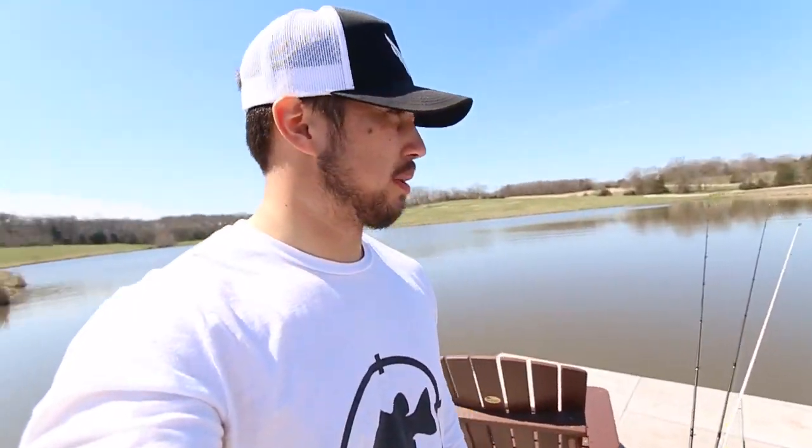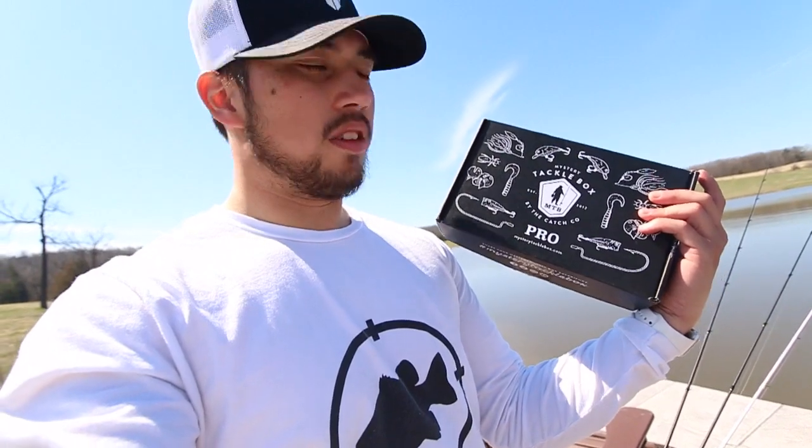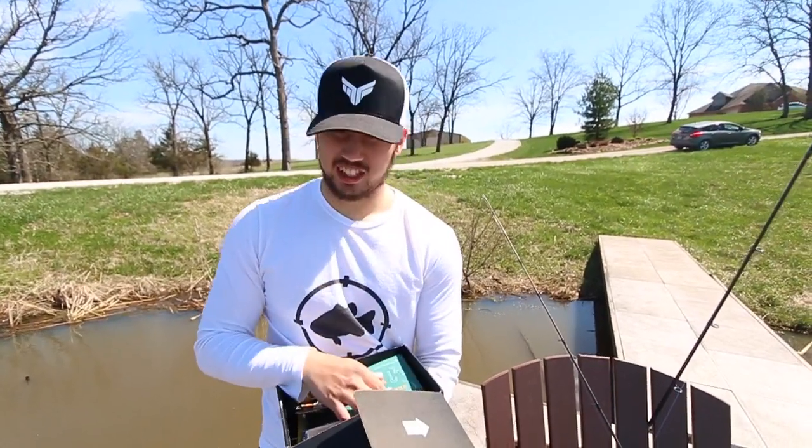We are officially on the dock of the pond. I'm going to show you guys what came in this beautiful Mystery Tackle Box for February. I know this video is literally the last day of February, but I've been trying to film at Truman and do a lot of other things. We're gonna get this done — I'll hand the camera over to Steven and show you guys what came in this box.